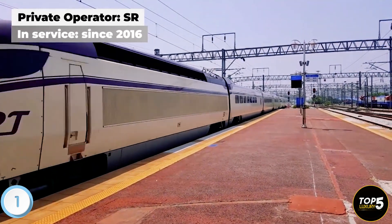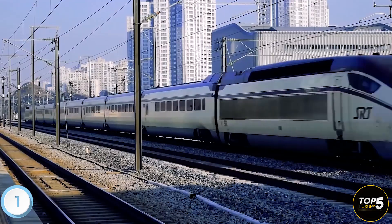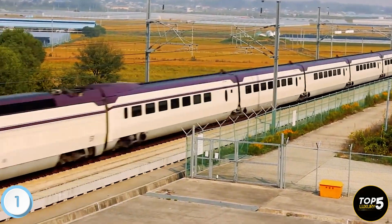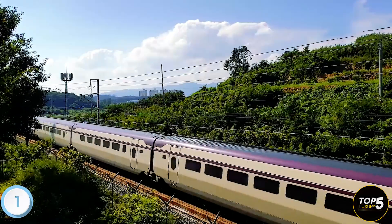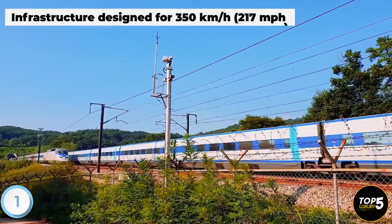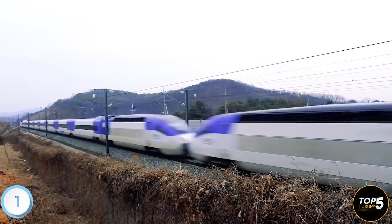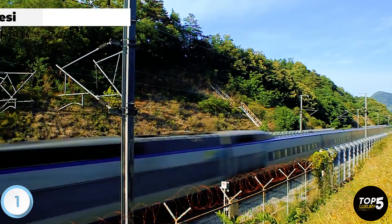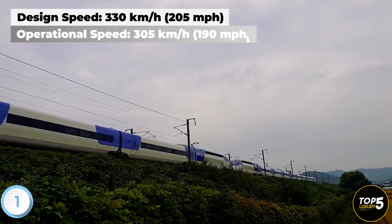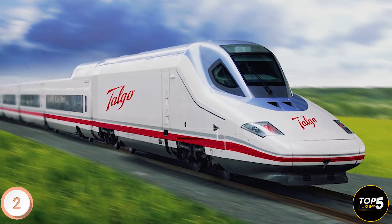Moreover, the KTX engine is also utilized by a separate railway operator called SR, which provides high-speed services under the SRT brand. While SRT services are generally up to 15% cheaper than KTX, their coverage is limited to specific areas. Despite the infrastructure being designed for a maximum speed of 350 kilometers per hour, both KTX high-speed trains operate at a top operational speed of 305 kilometers per hour.